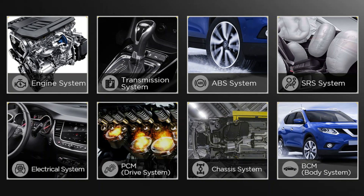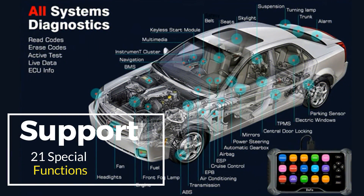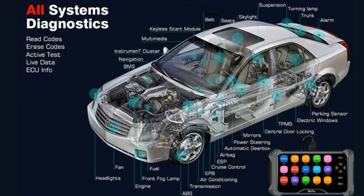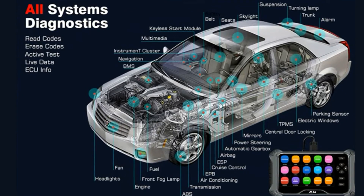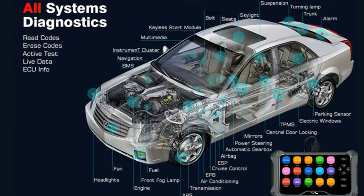OE level all-system diagnosis scanner with 6 hot service resets, accessing engine, transmission, ABS and SRS systems, emission system, fuel system, light system, and TPMS system, among others.